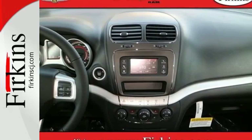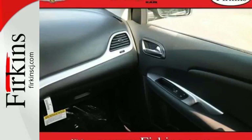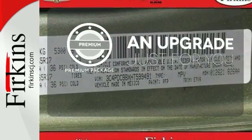With a fold flat rear seat, you can load up and go safely with the protection of four-wheel anti-lock brakes with brake assist, electronic stability control, and advanced multi-stage front airbags. The premium package takes a great thing and makes it even better.